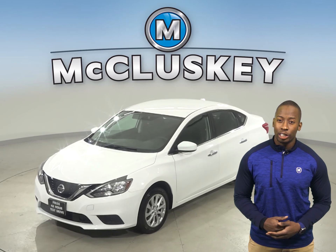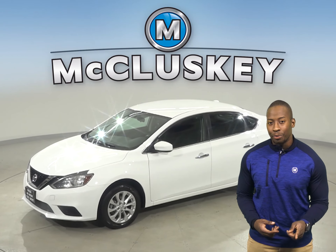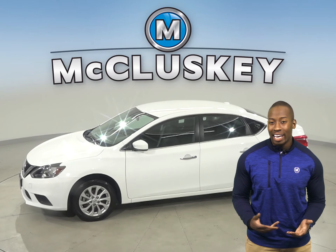This 2018 Nissan Sentra is the perfect 4-door sedan for you. It is agile, comfortable and stylish.